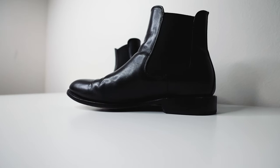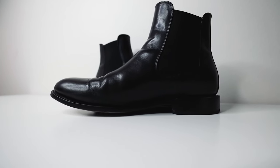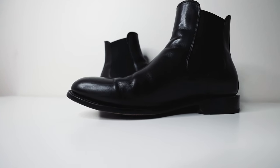When it comes to ordering Thursday boots, they do recommend ordering half a size smaller than your regular tennis or sneaker size. I'm usually a nine and a half to ten, so with Thursday boots if you're a ten, I'd go down to nine and a half.